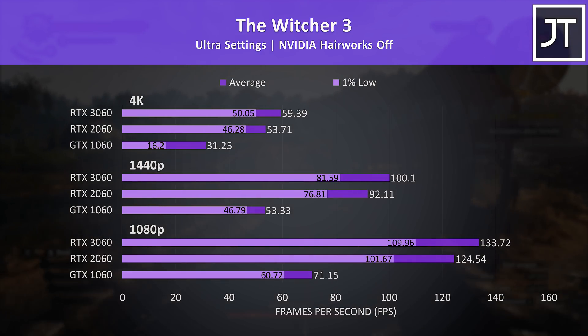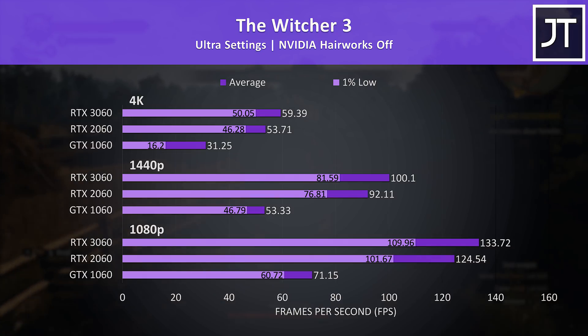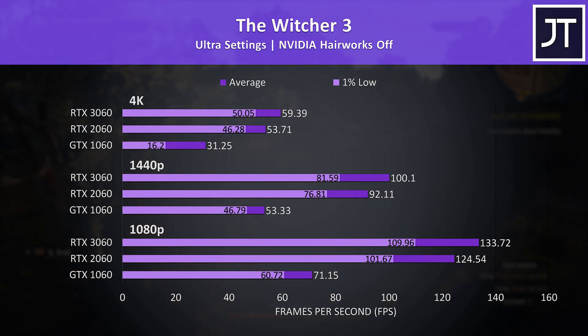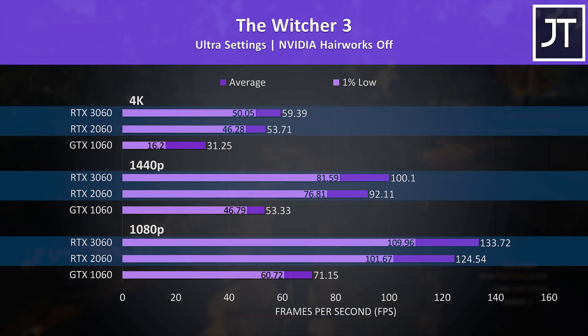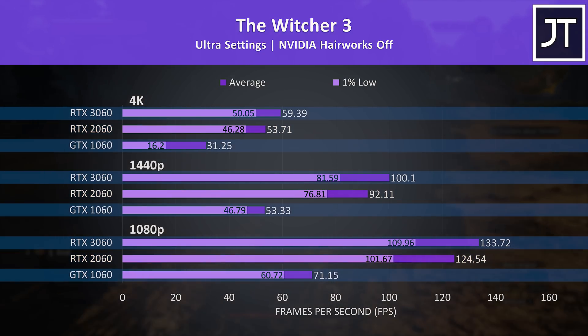The Witcher 3 is a game I've been testing the same way for about 5 years, so it's a good one to throw in if you want to compare results to any of my older videos. There was a much smaller difference between the 2060 and 3060 here, hardly worth an upgrade at all, though this is an older game, and both were much better compared to the 1060.